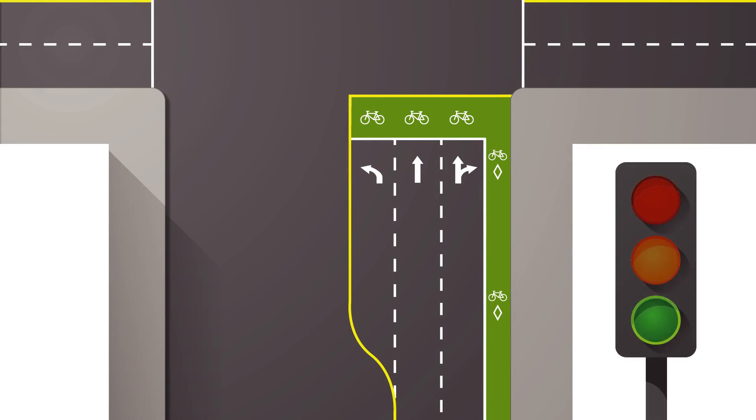Bike Boxes, the green painted areas at some traffic signals, give cyclists the right of way at these intersections. They make cyclists more visible to motorists and they help make cyclists more comfortable at busy intersections.